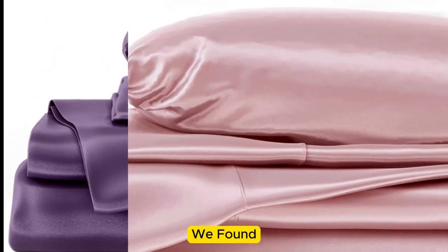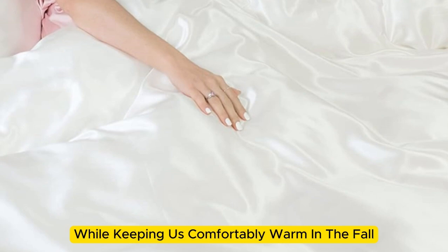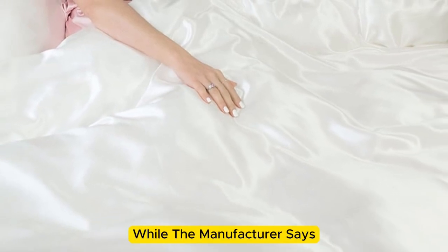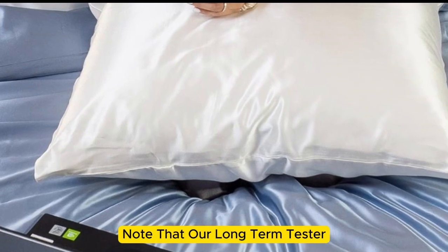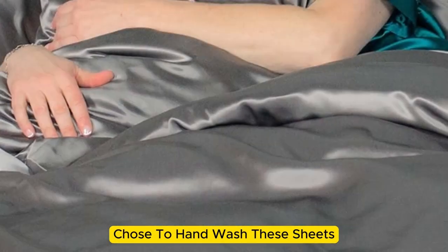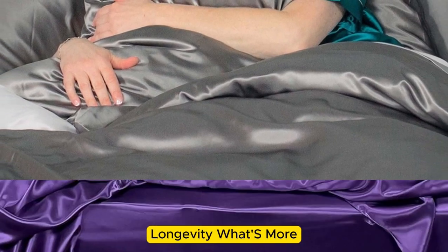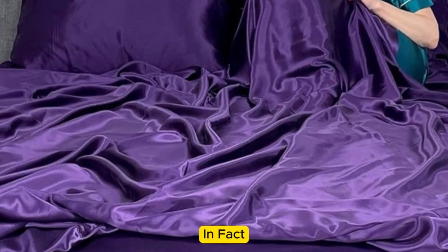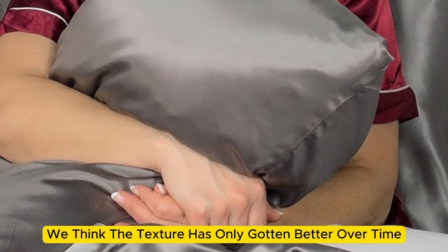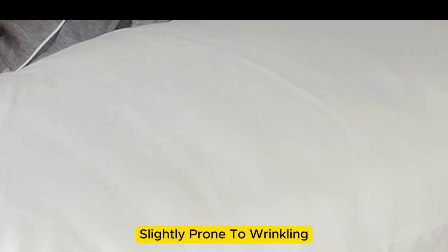However, we found throughout the six months we tested them at home, these sheets felt noticeably cool during the summer months while keeping us comfortably warm in the fall. While the manufacturer says these sheets are machine washable, note that our long-term tester chose to hand wash them, which may have contributed to the product's impressive longevity. These sheets remain luxuriously soft — in fact, we think the texture has only gotten better over time. However, we have noticed that these sheets are slightly prone to wrinkling.